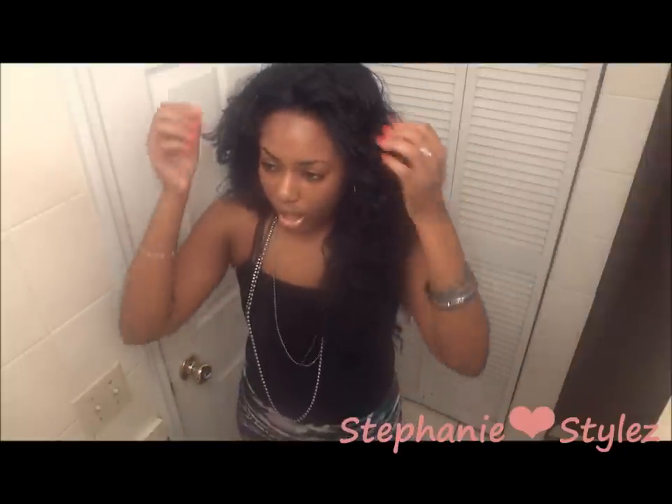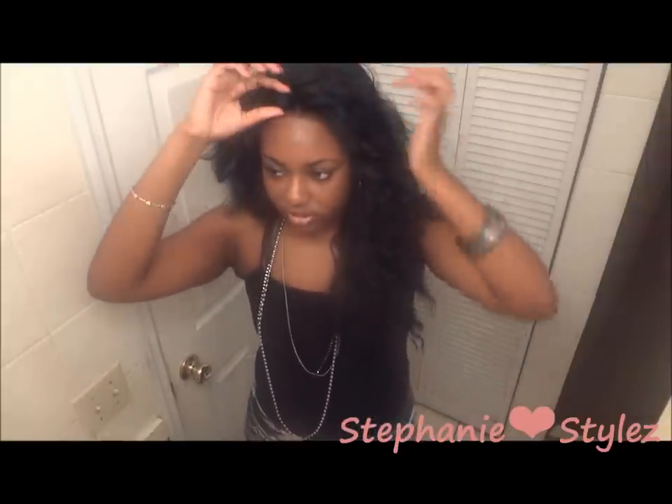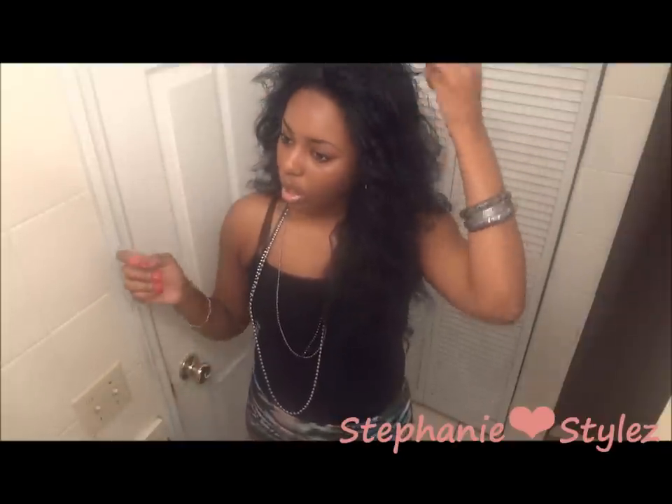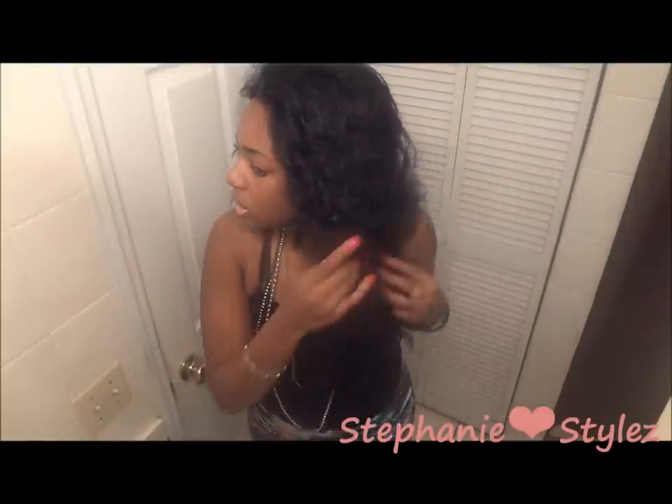Her parting space is like an inch — she only has an inch parting space. And I cut some layers into her; I don't know if you can see that, but I did cut some layers in. She's a really really pretty hair.